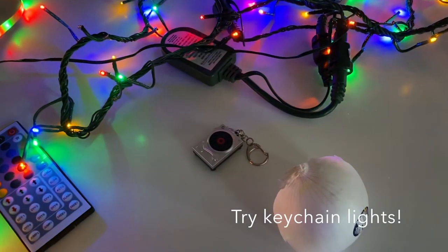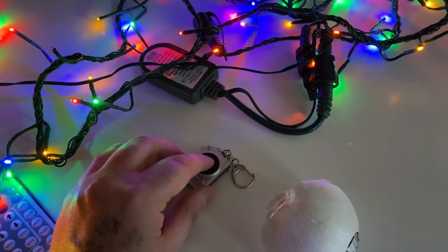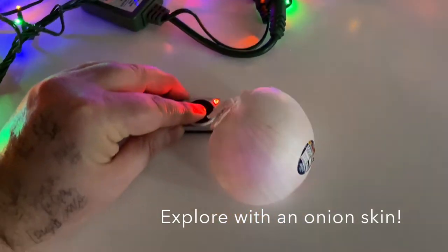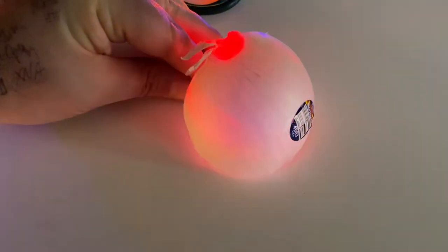Sometimes it's fun just to play with some really simple LEDs. Here's a little keychain LED a friend got me for Christmas. I'm going to start bringing it into this onion skin, which turns out it's a really good screen, and it really becomes kind of like a disco onion.